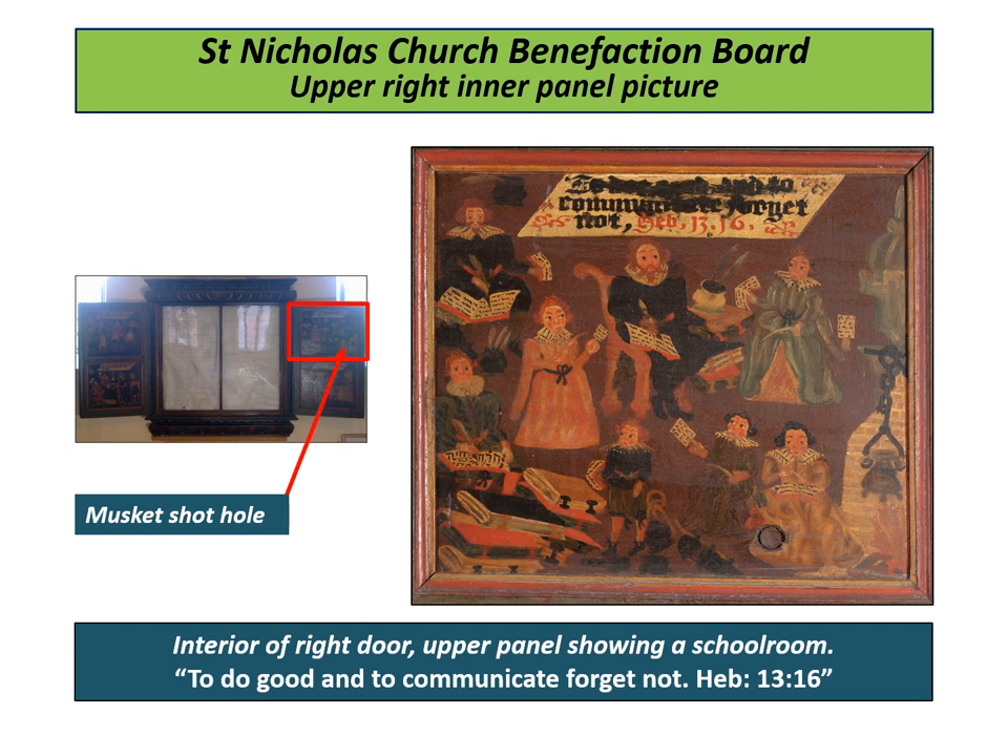"To do good and to communicate, forget not." The interior of the right door upper panel shows a schoolroom. Ulster's Newport School was founded in 1600.